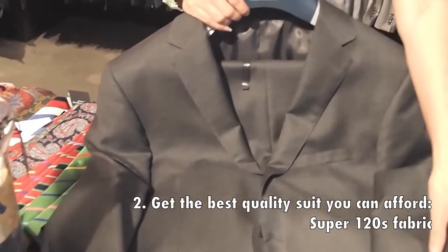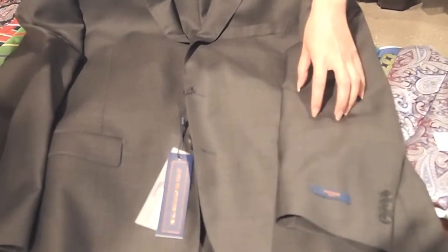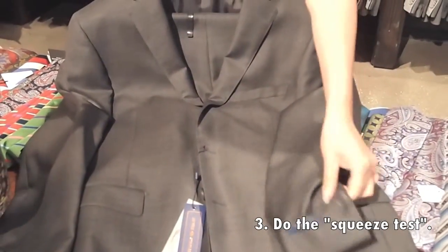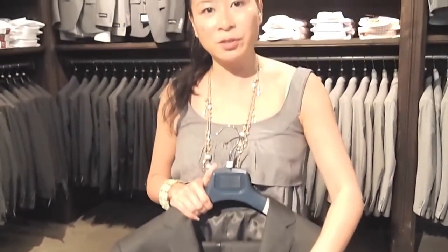Try to find something in a Super 120s fabric — that means it's a high-twist fabric and also a performance fabric. Always do the squeeze test to make sure it's not going to wrinkle easily. The one we have here is at a great price point at $650 and it's also stain and wrinkle resistant.